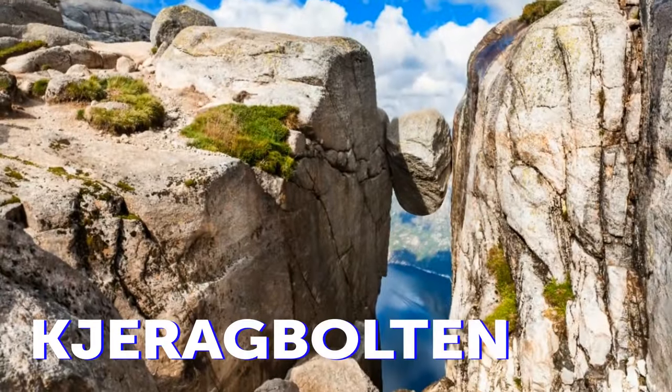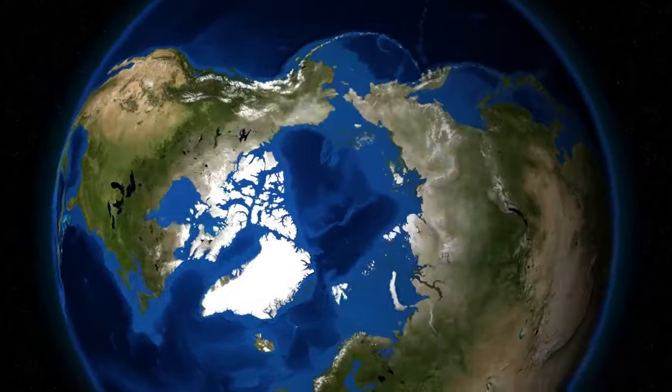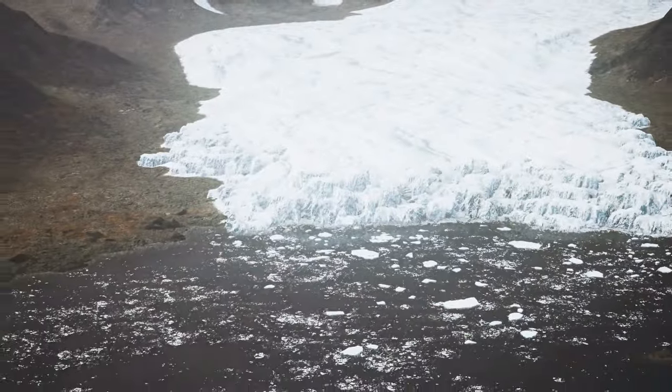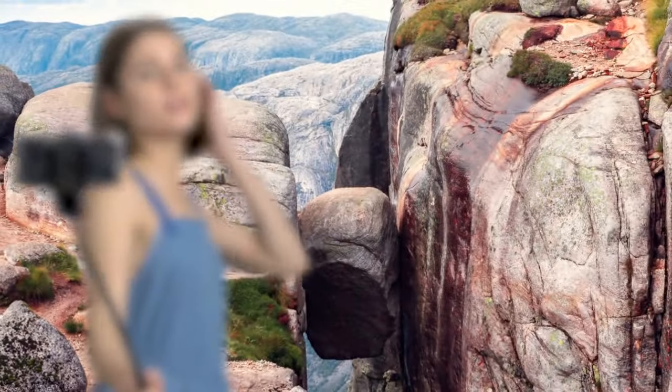The Kjeragbolten boulder got trapped there during the alternating melting of Norwegian glaciers and the flooding of the valleys. It's become a popular hiking location and an even more popular one for taking pictures. Visiting it does take you more than 3,280 feet high.